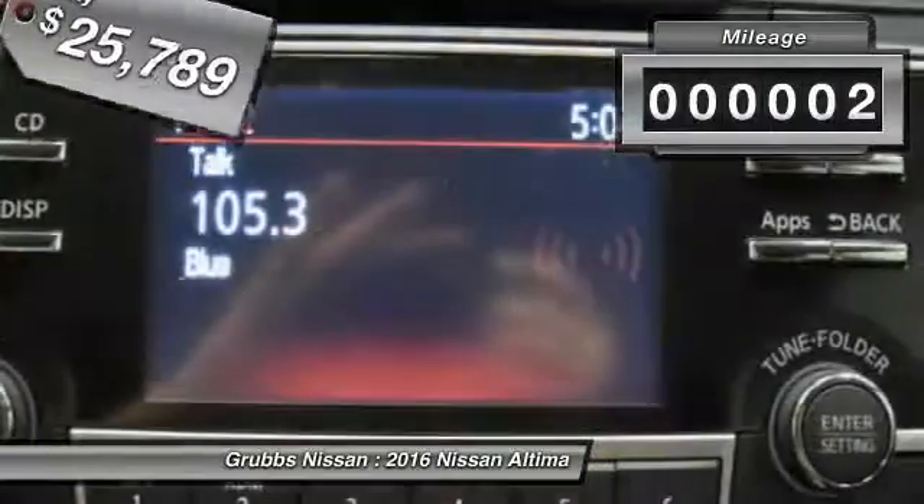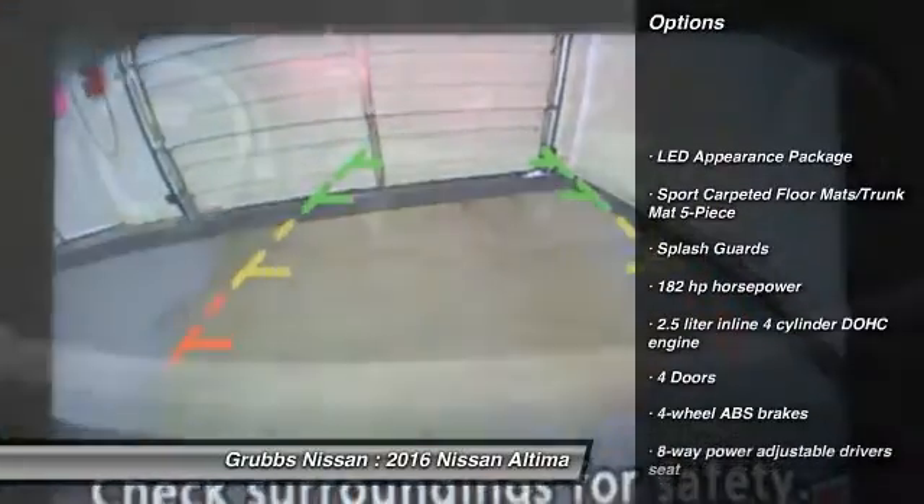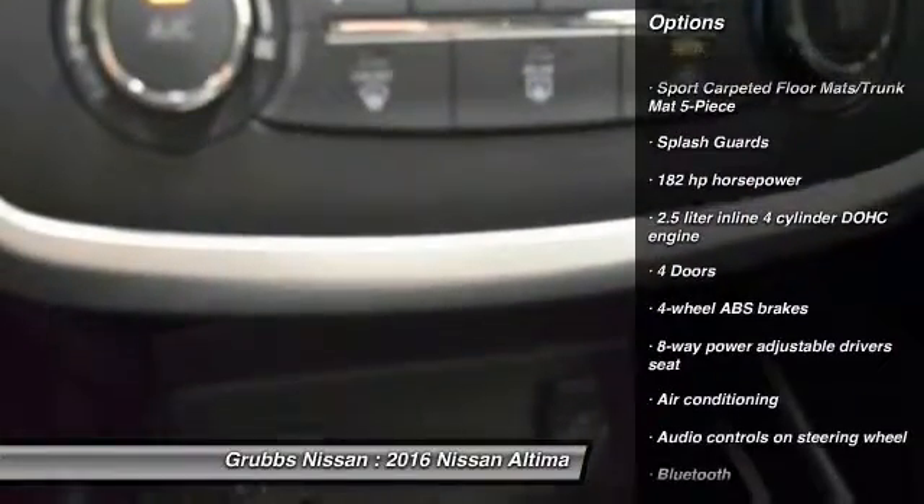This vehicle has less than 100 miles. Here are some of this vehicle's great options: traction control, stability control, Bluetooth, front-wheel drive.